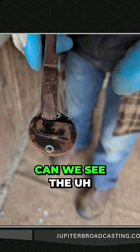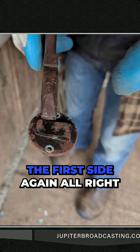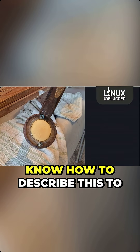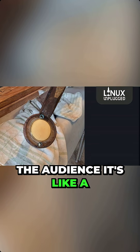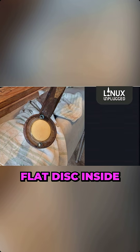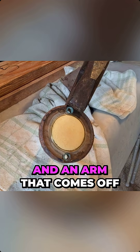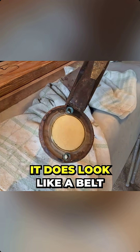Can we see the first side again? So I'm looking at it — I don't even know how to describe this to the audience. It's like a flat disc inside a metal ring, with hooks and maybe a bolt hole on it, and an arm that comes off one side. It does look like a belt loop.